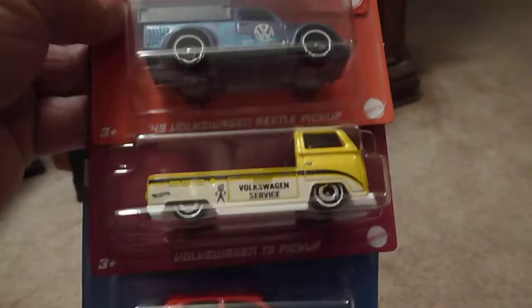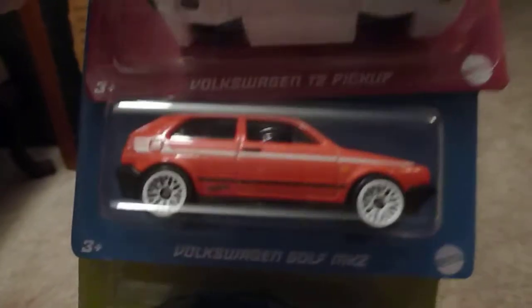Then found some more of the Volkswagens. I almost complete my collection now. So once I get the rest of them together, I'll show you the whole set.